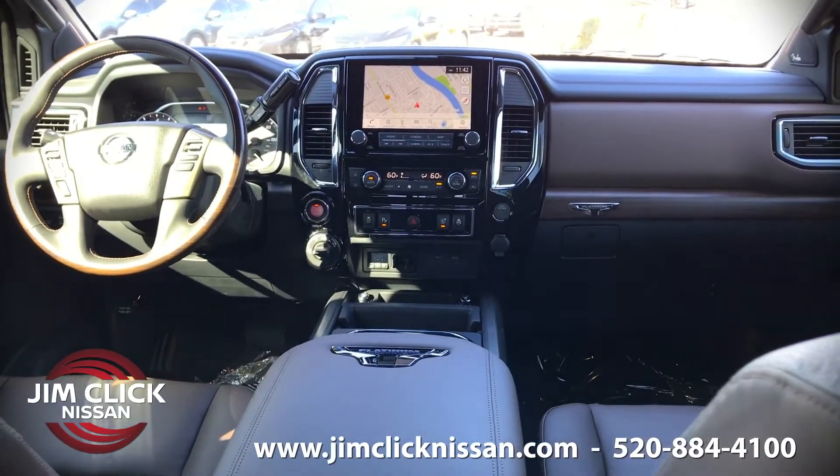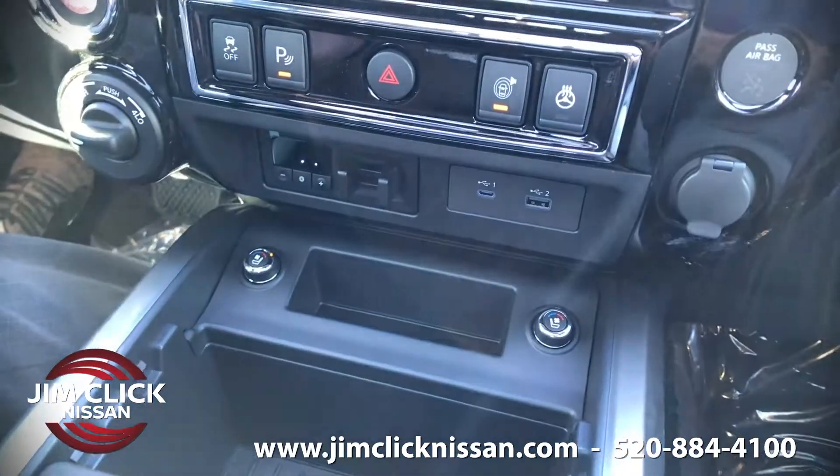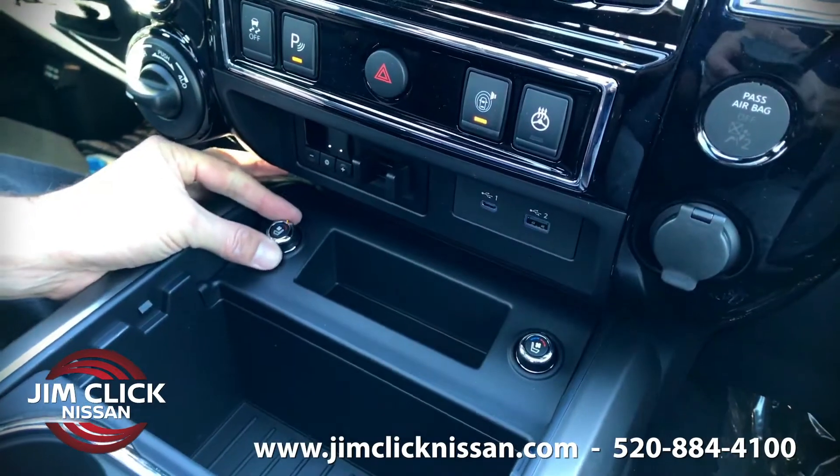The first thing I love about this vehicle is the premium leather seats. Now they are heated and cooled. I especially love the cooling feature here in the Tucson sun.